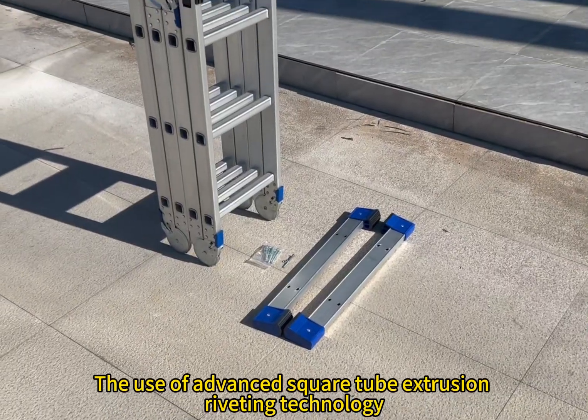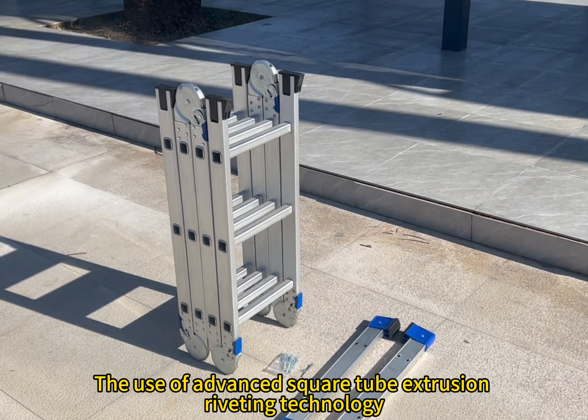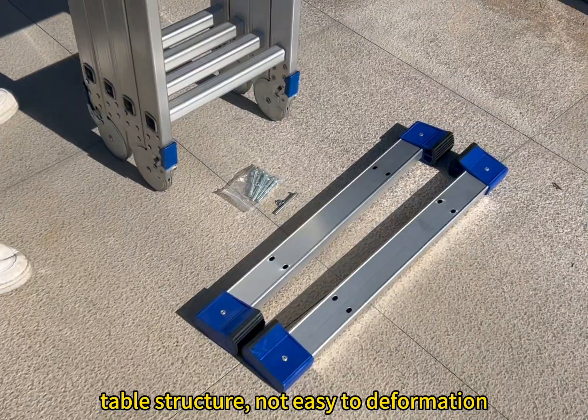The use of advanced aluminum tube extrusion and printing technology gives it a cable structure that is resistant to deformation.